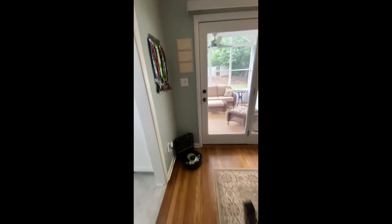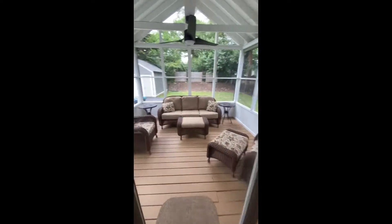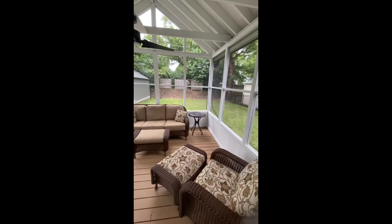Looks like at some point this was updated with a nice screened-in porch — high ceilings, a little sitting place out there.